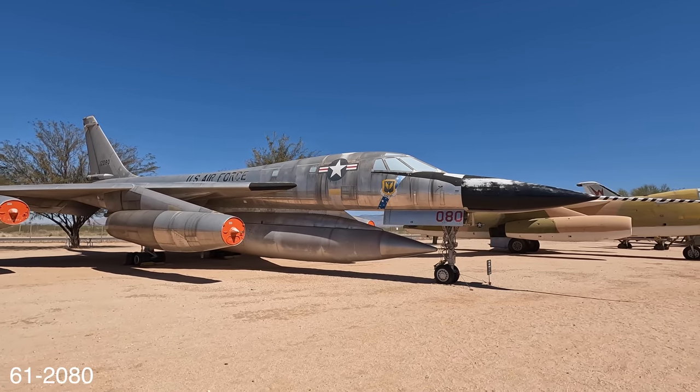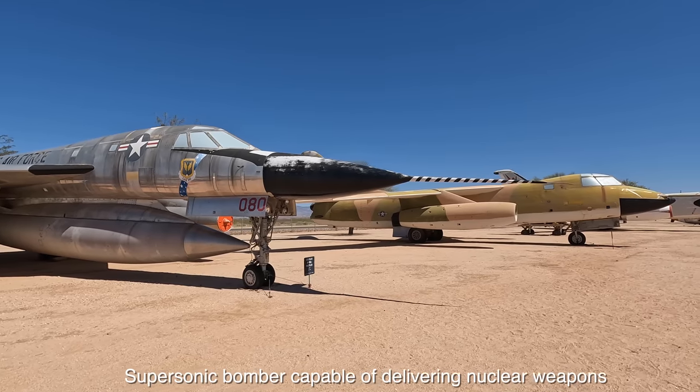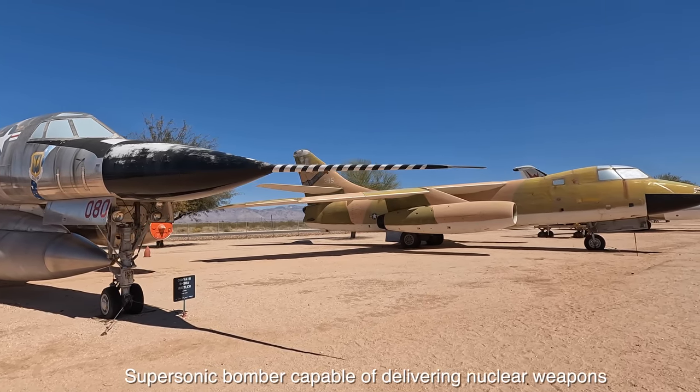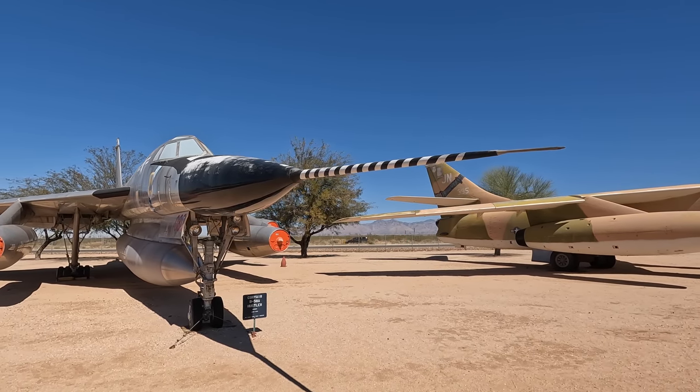The B-58 was the world's first supersonic bomber and the first to reach Mach 2 as well. During its career it set 19 different speed, altitude and payload world records. It also introduced a whole range of new features which we'll explore now.